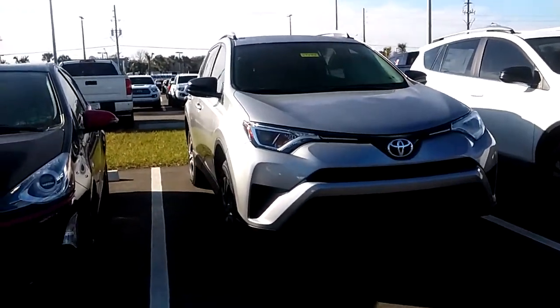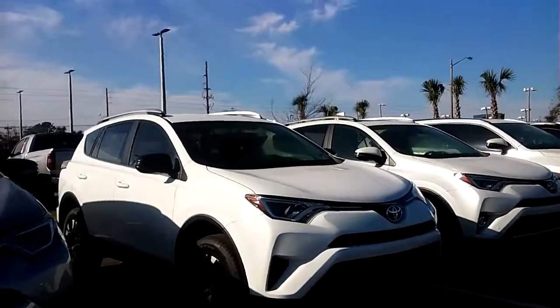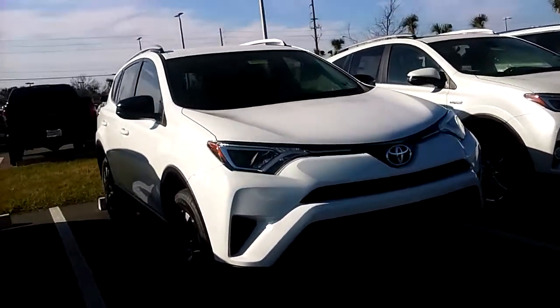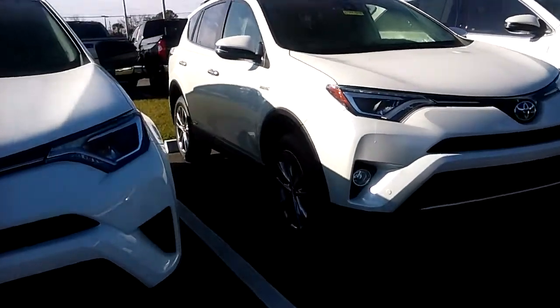Hello there, Lawrence. It's Kara from Arlington Toyota. I just wanted to show you our current inventory regarding the RAV4s. I saw online you're looking for a hybrid. There's one right in front of me — this is the Limited Hybrid.